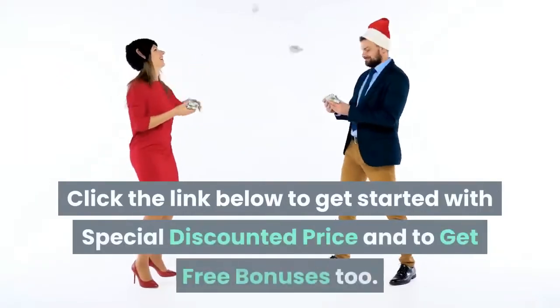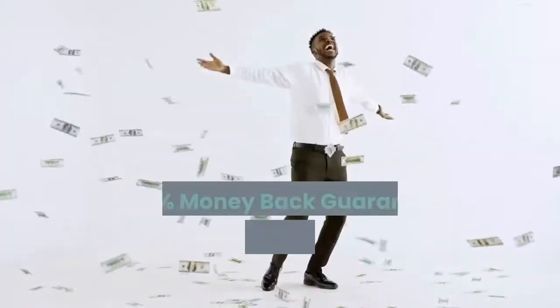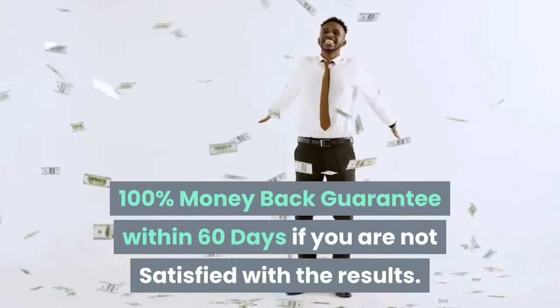Click the link below to get started with a special discounted price and to receive free bonuses. There is a 100% money-back guarantee within 60 days if you are not satisfied with the results.